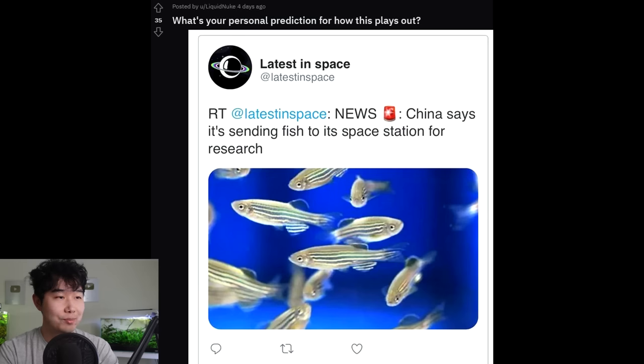China says it's sending fish to its space station for research. These poor danios — these poor beautiful danios. It's hard, you know, for the good of humankind and the advancement of medicine. You know how many mice we've had to sacrifice in experiments? We did create a lot of really beneficial things that saved countless human lives. I don't know — it's a hard argument. What do you guys think — is it worth it?